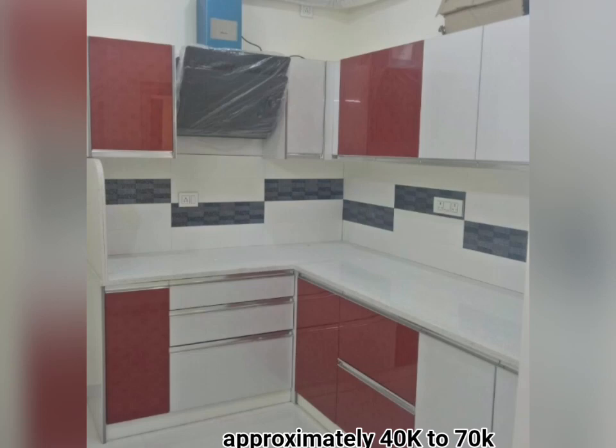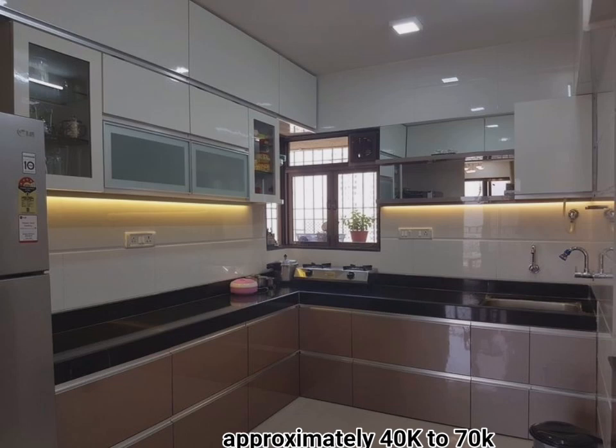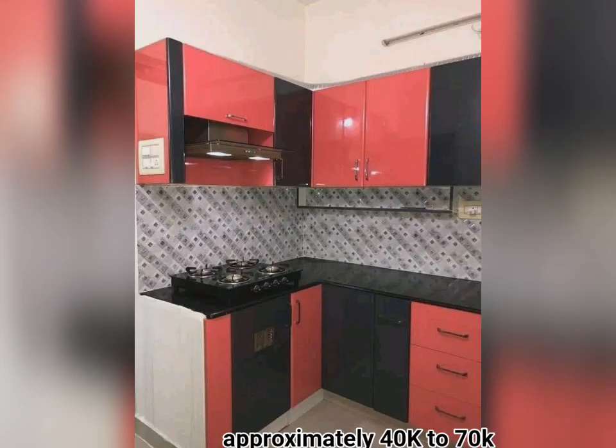A smaller kitchen means that you can walk and cook faster. You know exactly where you save the items, and also the spices, so your cooking time will be more efficient. Since you can reach the refrigerator within seconds and come back to your stove, everything has a place.